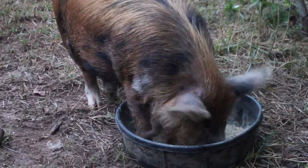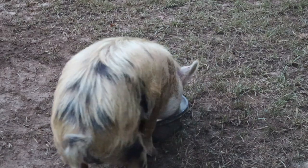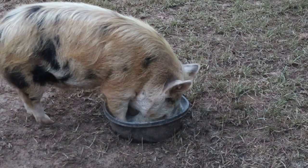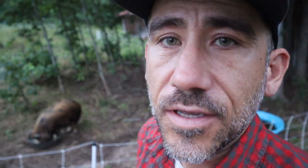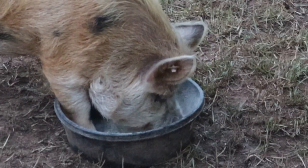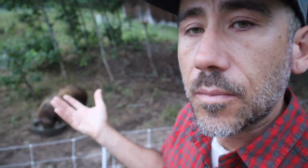Zeke wants to be a dad. Elvira does not want to be a mother. We might end up separating them again, give it a year, and then put them back together at some point. Just trying to feel it out and see if we can have piglets with these two. If not, we got to think about it — do we want to just keep them, or do we want to put them in our freezer?